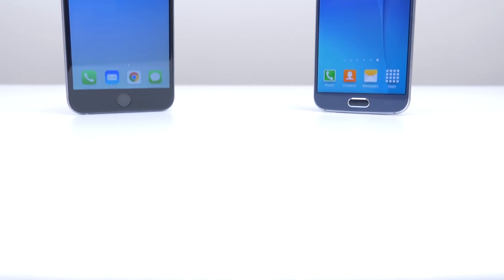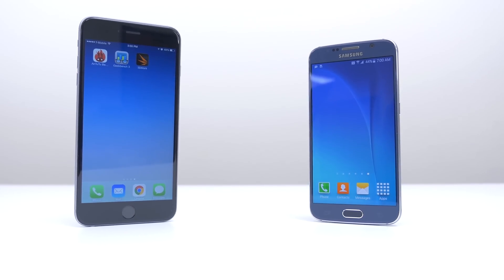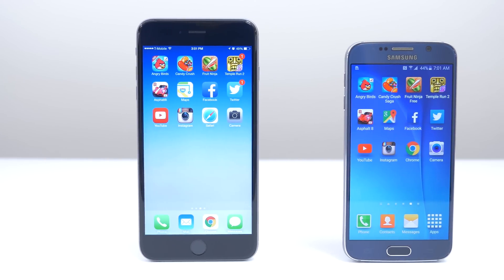What's up guys, it's Ed back again from TechSource and welcome to another speed and benchmark test. This time we are facing off the Galaxy S6 versus the iPhone 6 or 6 Plus. But before we jump into the test, let's take a glance at their specs.